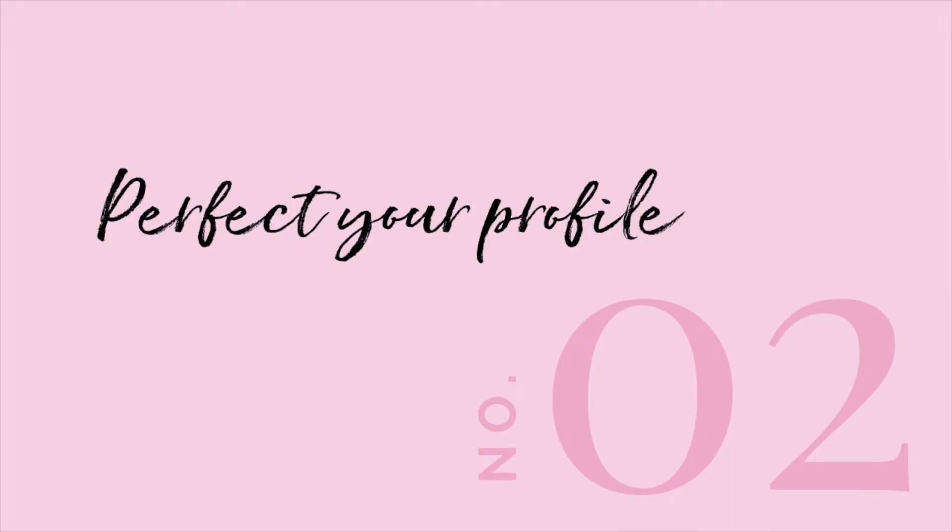Tip number two: perfect your profile. When someone is checking out your Instagram profile for the first time, this is a very significant event — it's a make or break situation. There are now a billion, yes, billion with a B, active users on Instagram. That's over one eighth of the world's entire population. So if one of those users is visiting your profile for the very first time, it's likely the very last time as well, unless you can grab their attention right away.